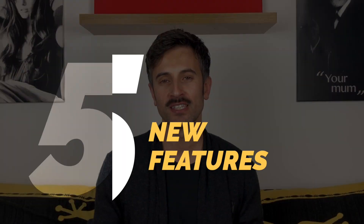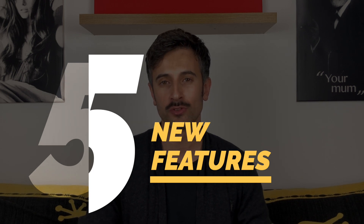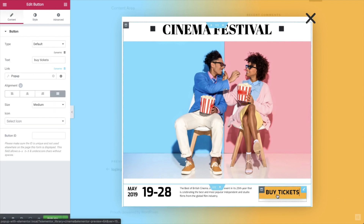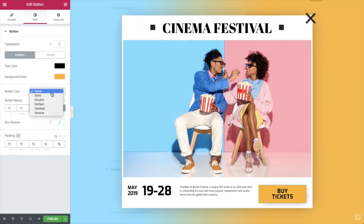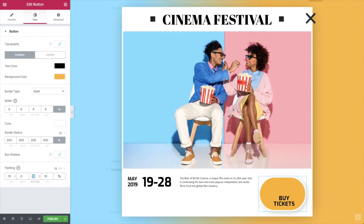Reason number five is that Elementor is getting more and more popular. The team working on this tool is growing month after month, and the platform releases new features every single month. The latest one I can think of is pop-ups — now you can create pop-ups for single pages and posts. Before this, I was paying another service even more than I pay for Elementor just to create pop-ups. The tool is already great, and it's getting better and better — there aren't many software products like this on the market.